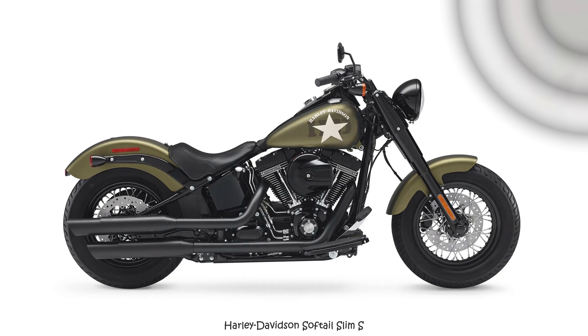This Crow Bundner Bike, born from a Slim, embraced a complete rebirth. With about 90% of its essence reshaped, refined, and invigorated by the skilled hands of Bundner Bike artisans, only faint traces of its original form remain.